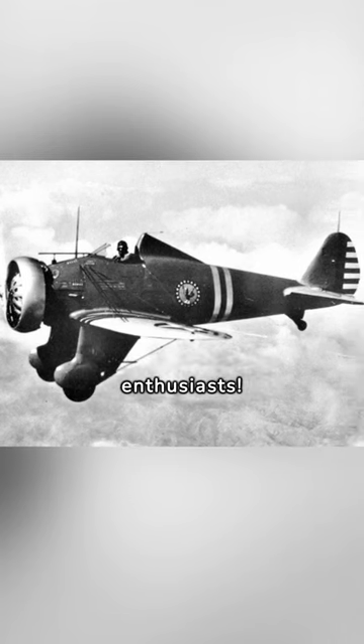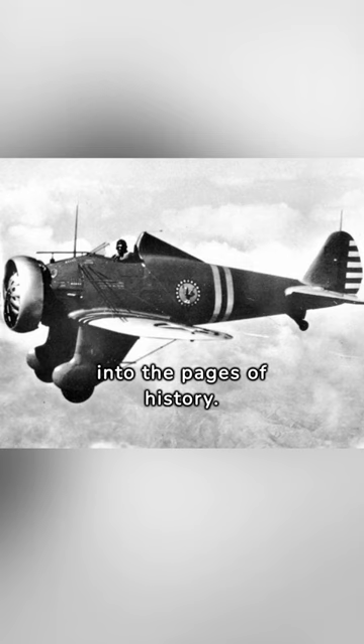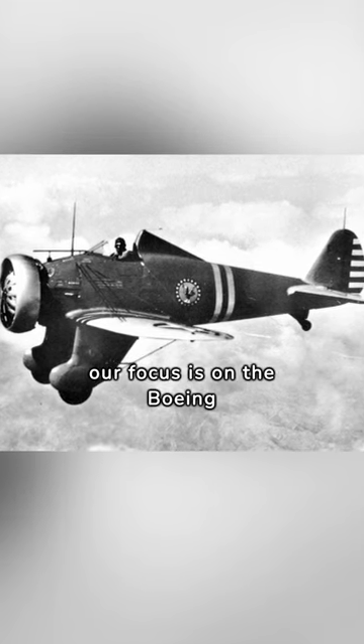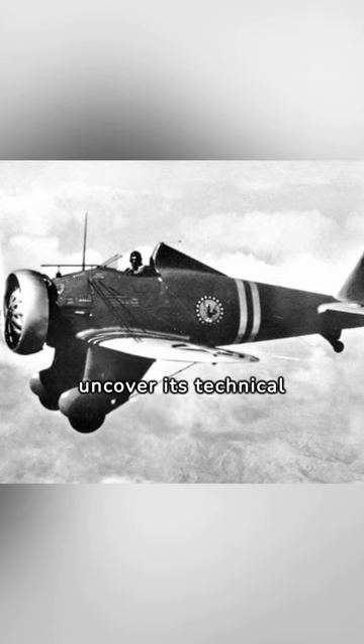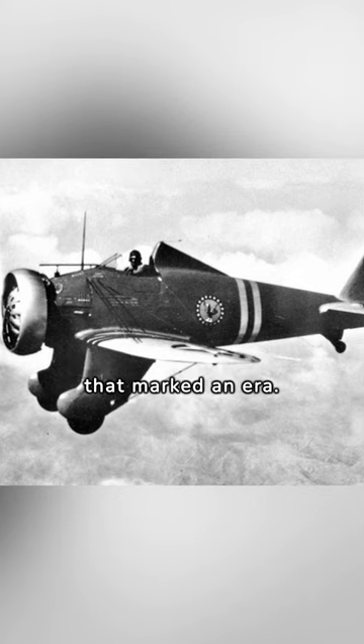Greetings aviation enthusiasts. Welcome to Military Shorts, where we take flight into the pages of history. Today, our focus is on the Boeing P-26, the Sky Guardian that graced the skies of World War II. Join me as we uncover its technical specifications, sleek design, and the aerial prowess that marked an era.